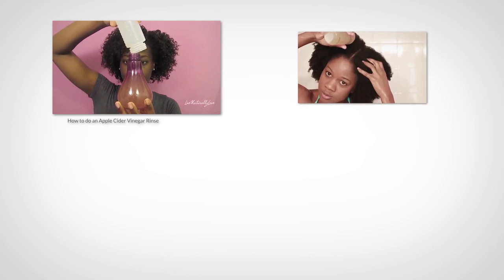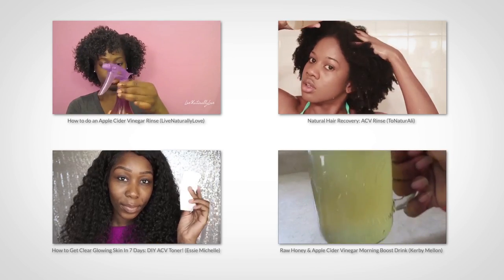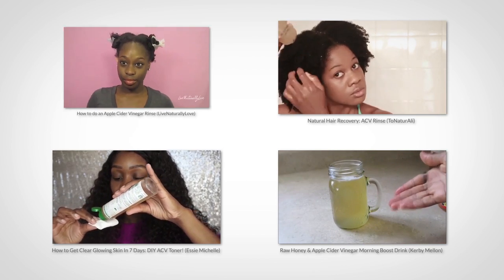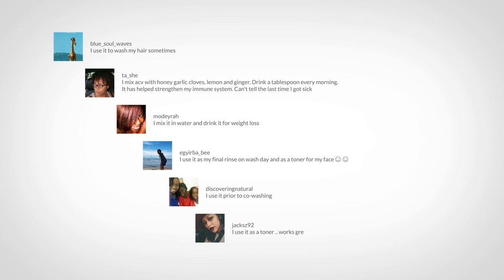We're all familiar with apple cider vinegar. YouTube is filled with tons of videos and tutorials on how to use it for your hair, skin, and internal health. So I figure it'll be helpful to show you exactly what makes apple cider vinegar so special and how it works to clean your hair.